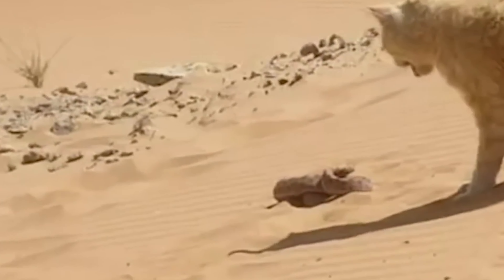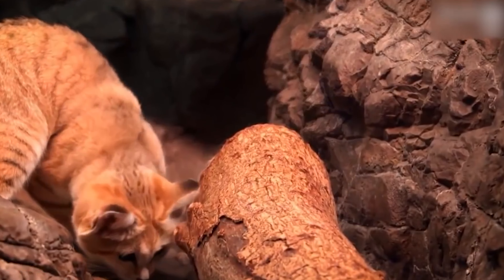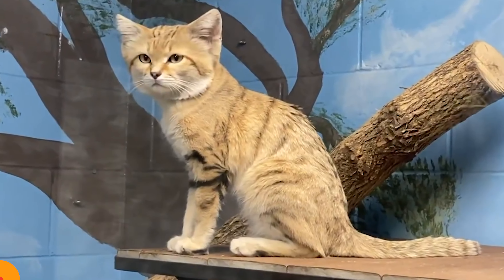Sand cats move in a unique way, keeping their belly close to the ground and running with quick bursts and hops. They can run fast, reaching speeds of 30 to 40 kilometers per hour. Unfortunately, sand cats face threats like hunting and losing their homes due to human activities in some areas.